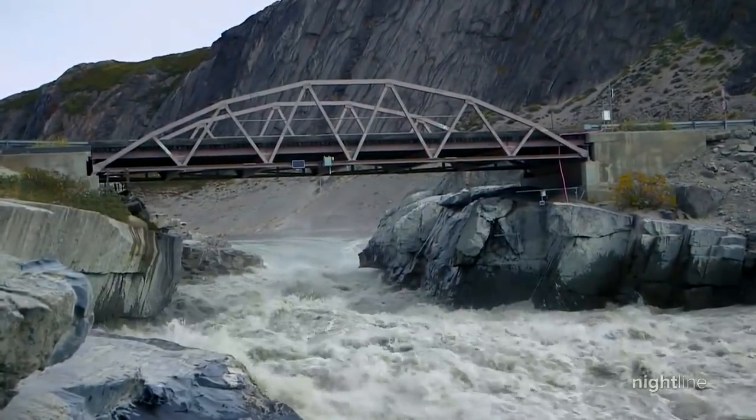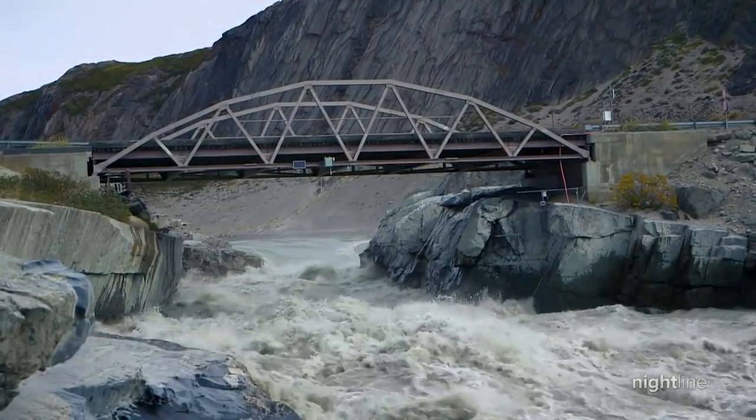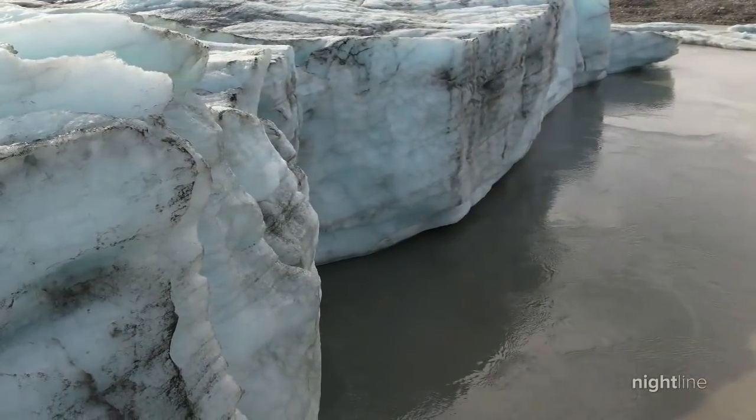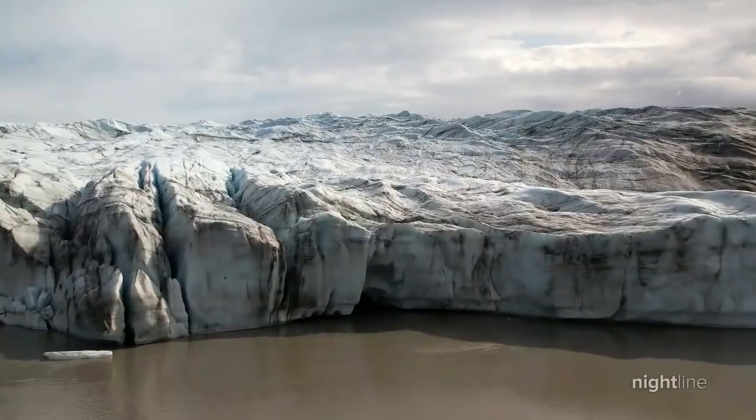The Greenland ice sheet is melting at very rapid rates. Just in one year, the amount of fresh water released by the Greenland ice sheet is enough to cover the whole of England — or Florida — with two meters of water. If Greenland continues to melt at this pace, scientists expect tens of millions of people around the world to face more frequent flooding and displacement by 2030.